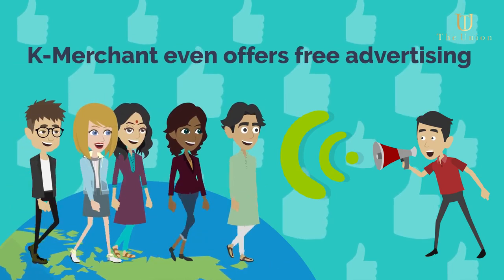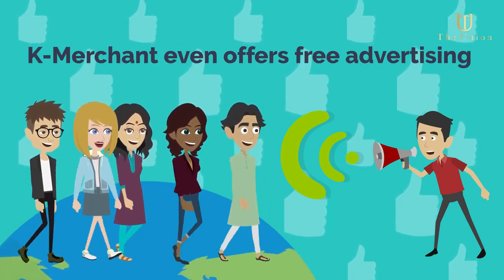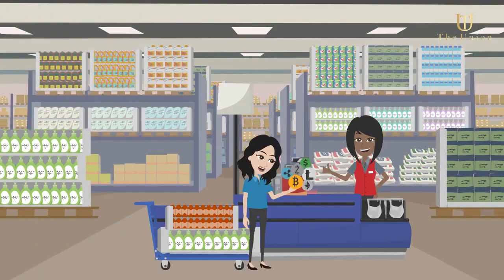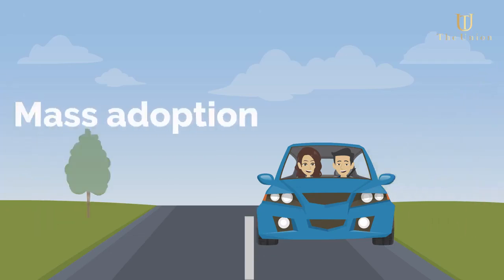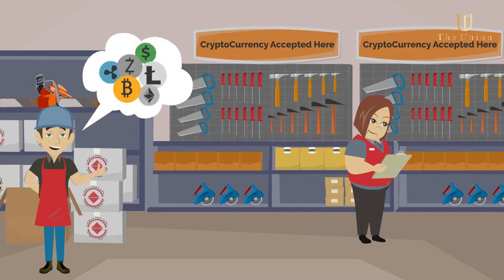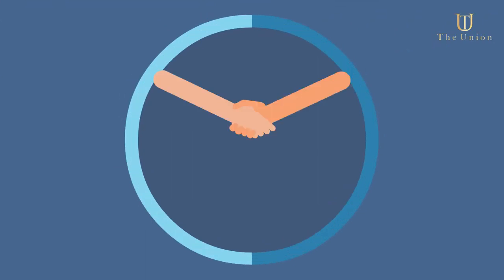K-merchant even offers free advertising on a global online map. Now any business in the world can accept cryptocurrency and anyone can spend it. The vehicle for mass adoption has arrived. Don't miss out on being the first cryptocurrency acceptance point in your town — get back with the representative that shared this with you.